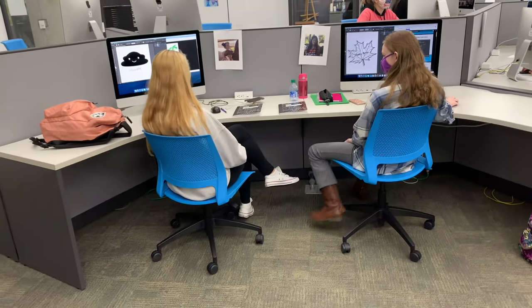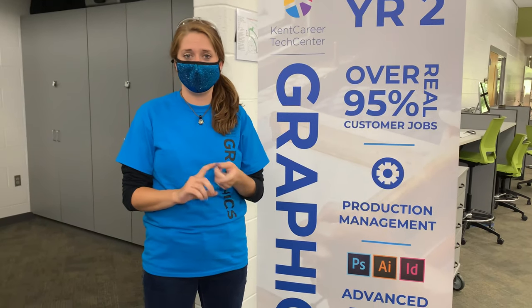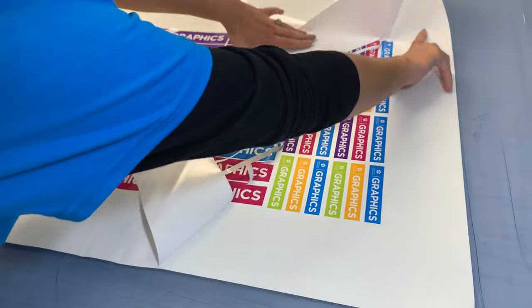We articulate with three colleges — GRCC, Davenport, and Ferris State — for college credit. You also get a half math credit and an English credit for taking our classes.